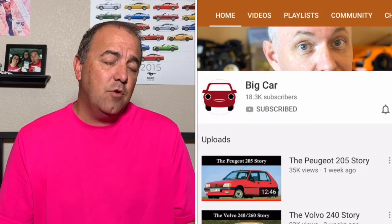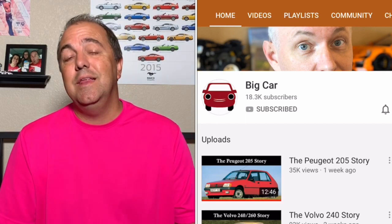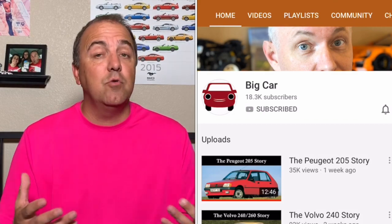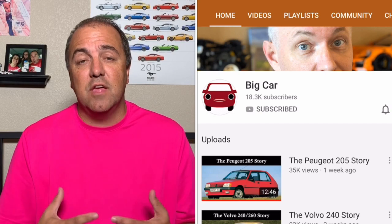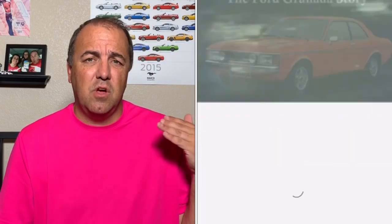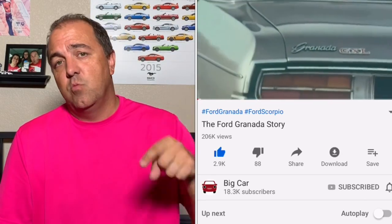I want to give a big shout out to one of my favorite YouTube car channels, and that is Big Car. I grew up here in the United States and know cars from here — I've got a pretty good handle on the history of the automotive industry, especially in the U.S. market. I don't know much about cars across the pond, from England and over in Europe. Big Car gives me a chance to learn about those cars. I just watched one on the Ford Granada — I'll put that link in the description. What it was over there is way cooler than what we have here, so I'm actually jealous when I get to see some of those models.